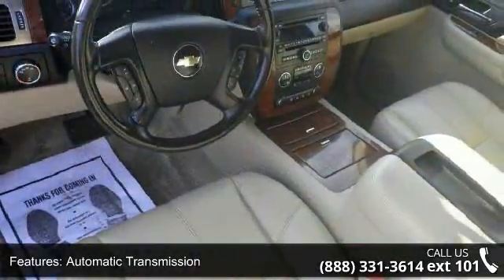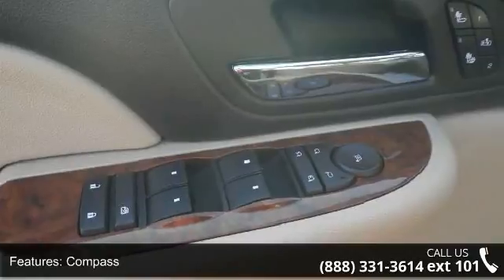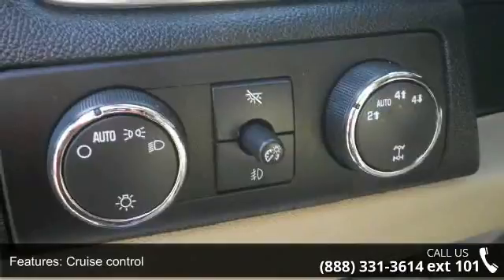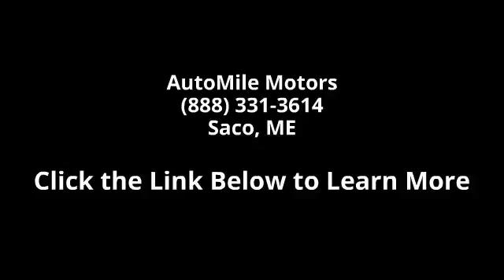This car won't be available much longer. Call now to schedule a test drive at our dealership. Thanks for listening! Bye!